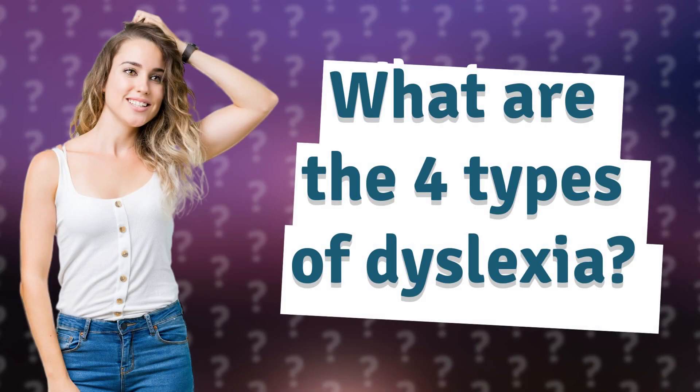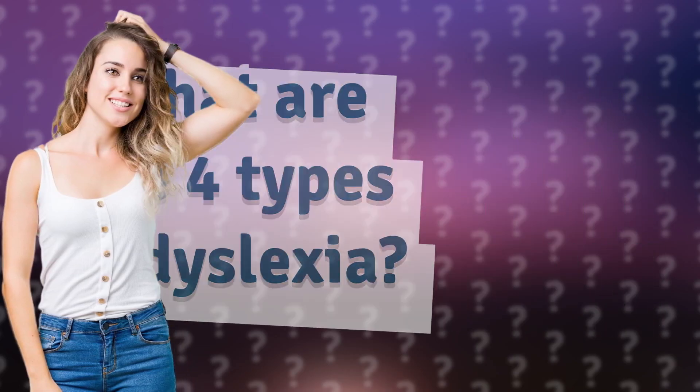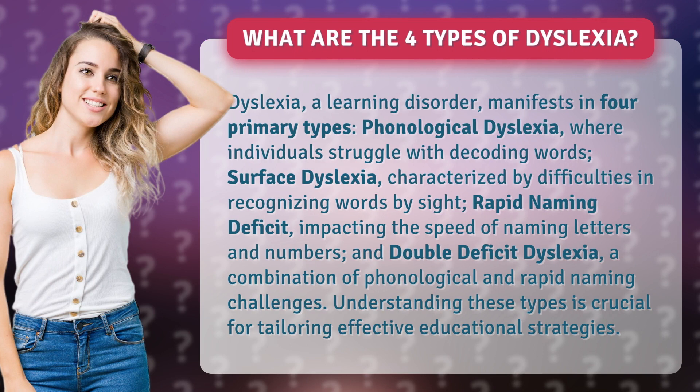What are the four types of dyslexia? Dyslexia, a learning disorder, manifests in four primary types. Phonological dyslexia, where individuals struggle with decoding words. Surface dyslexia, characterized by difficulties in recognizing words by sight.